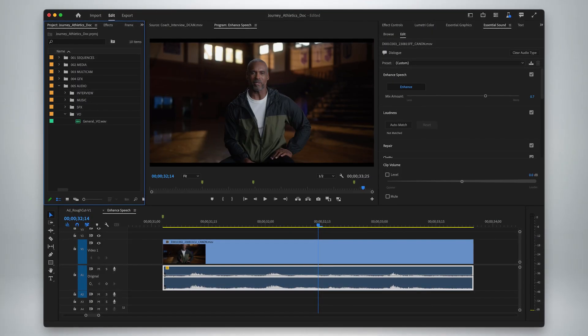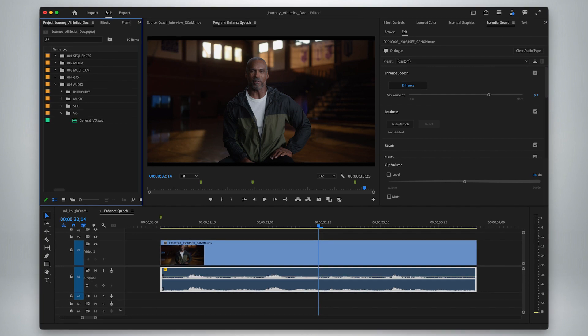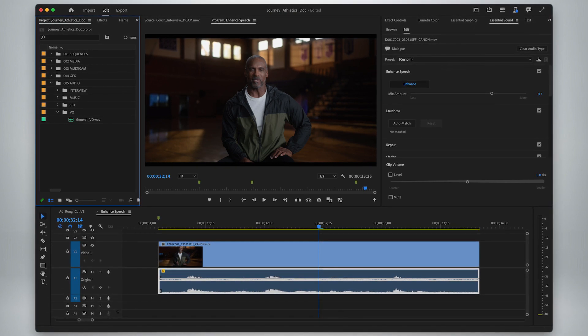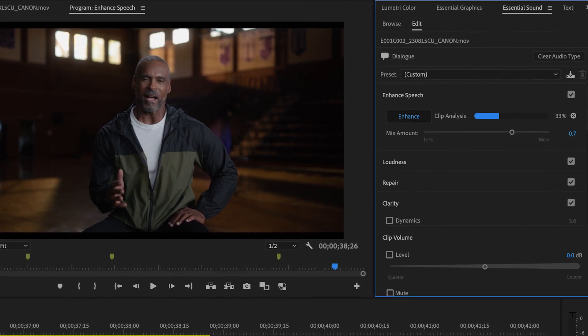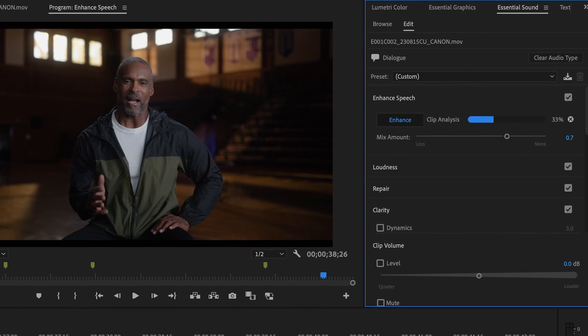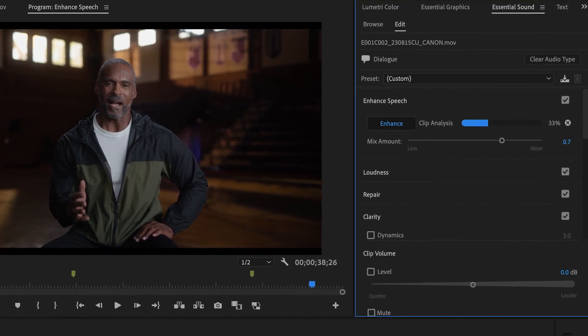The other thing related to dialogue editing that we're bringing in this upcoming release is Enhanced Speech. This is another AI-powered feature that analyzes poorly recorded dialogue and fixes it up. If your fancy lavalier died and you were stuck with in-camera audio, you might think your interview was ruined, but with Enhanced Speech from Adobe Sensei, you can clean it up with the click of a button. This was first in Adobe Podcast, but now we've brought it right into Premiere Pro. It runs on device, so you don't need any internet connection. It's very fast, and you have unlimited access to Enhanced Speech.